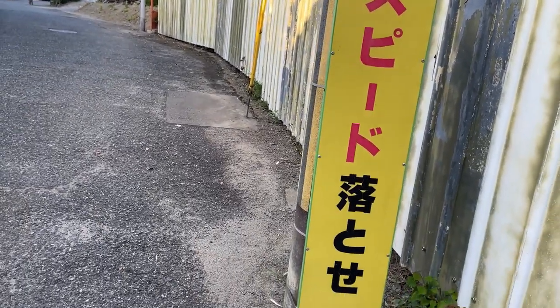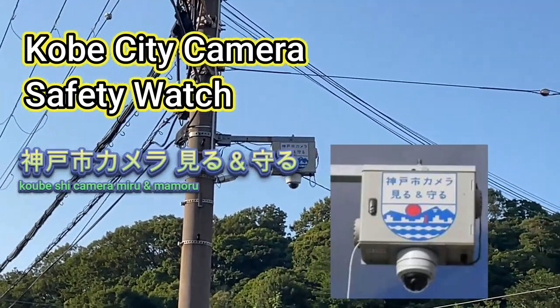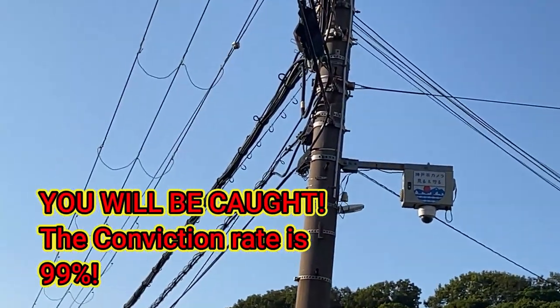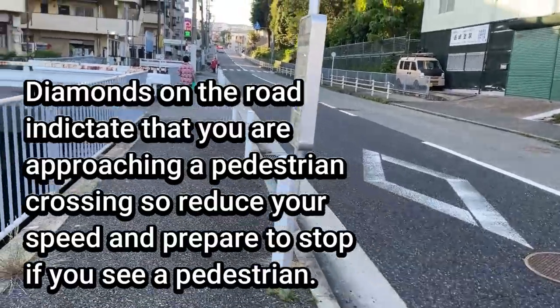You're looking at a surveillance camera — a security camera from Kobe City. They're all over Japan, so don't even think about doing any crime because Big Brother is watching. The diamonds on the road mean that you're coming to a crossing.